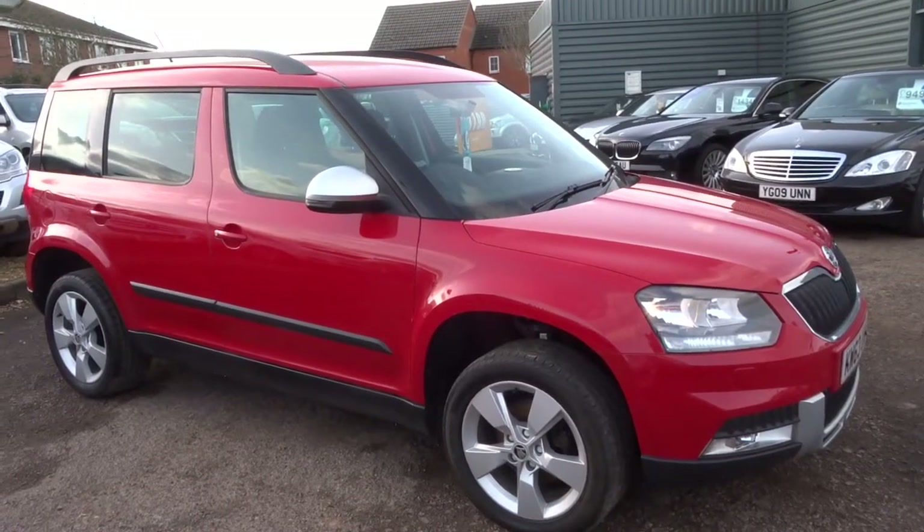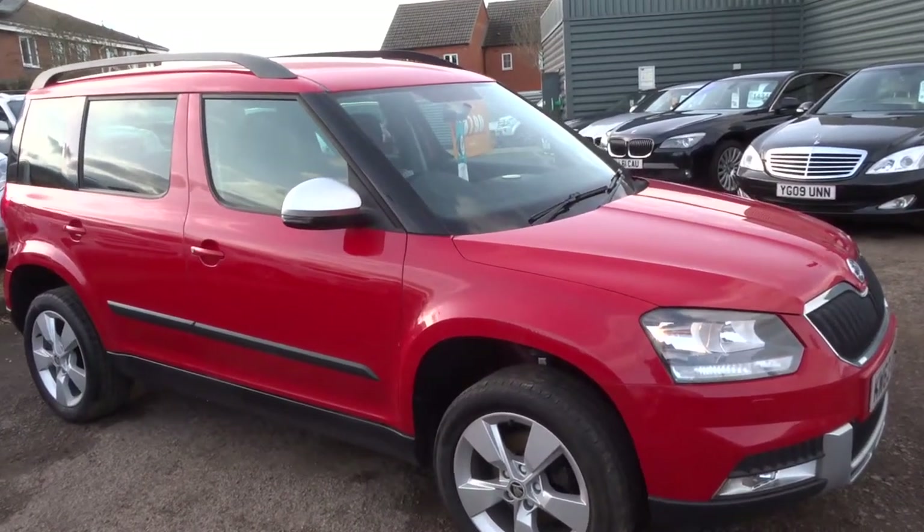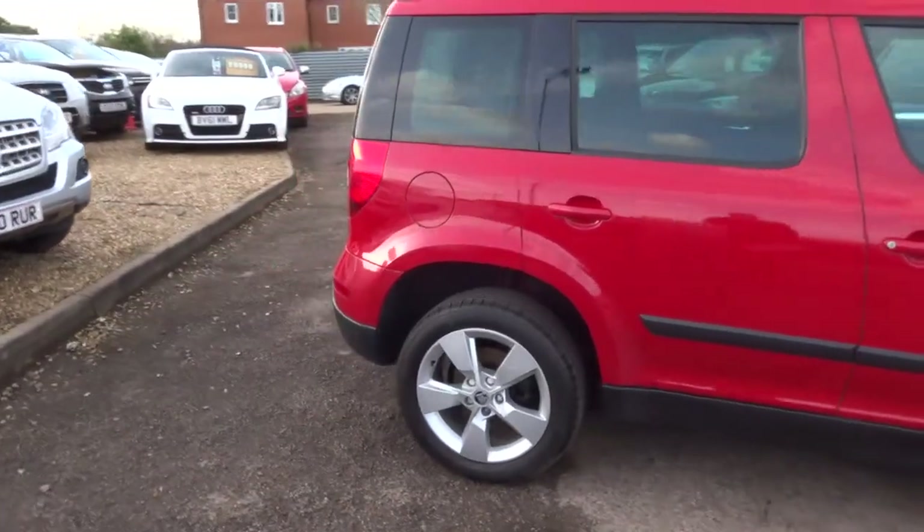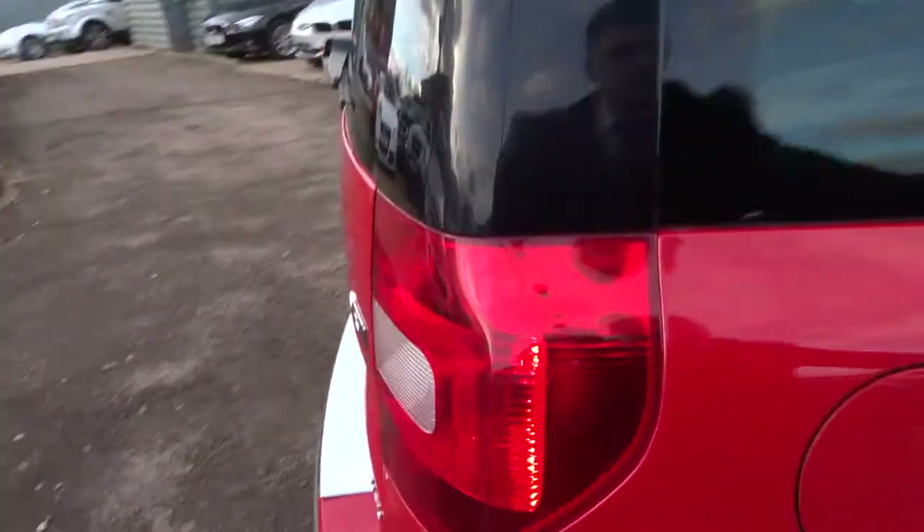Welcome to Country Car, my name's Tom. Here we have a lovely Skoda Yeti. I'm going to give you a walk around the car, show you a few of the features and the general condition of the car.